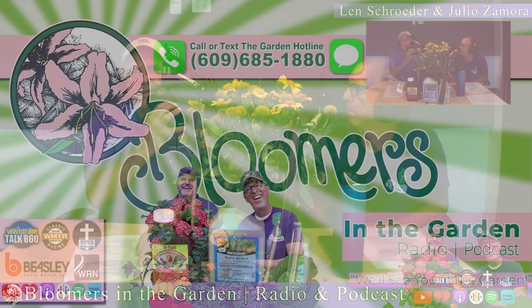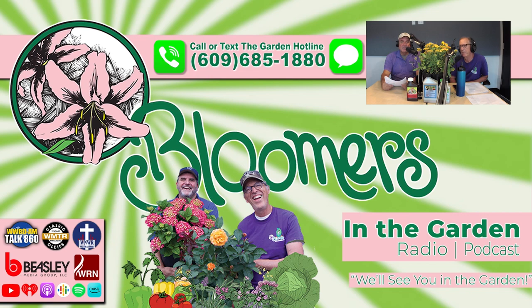If you've got questions about acclimating your houseplants from outdoors to indoors, please call the hotline. That number is 690-685-1880.